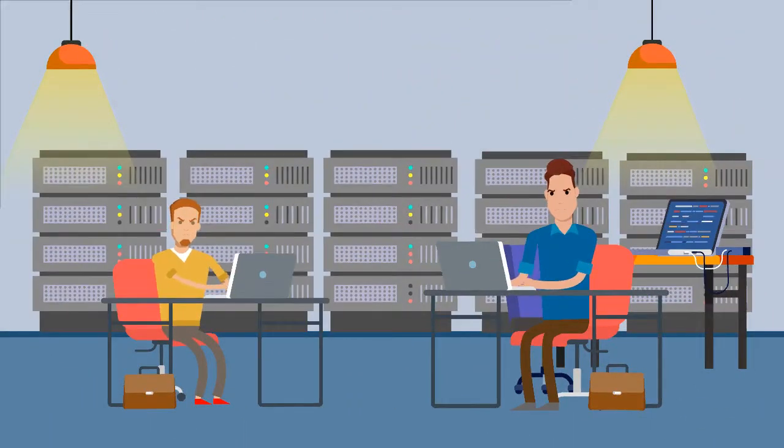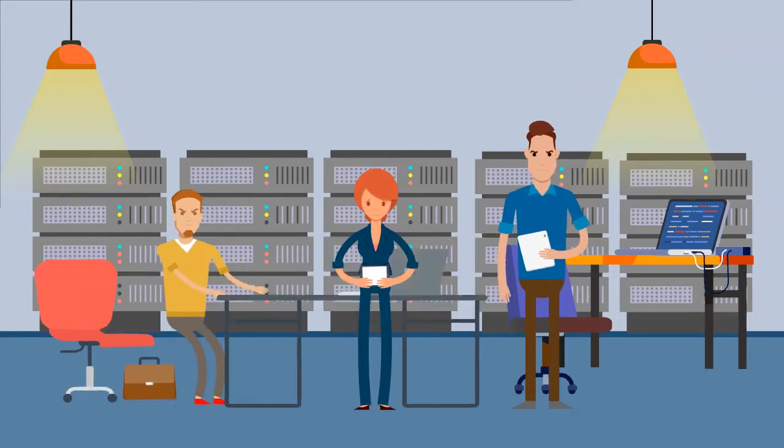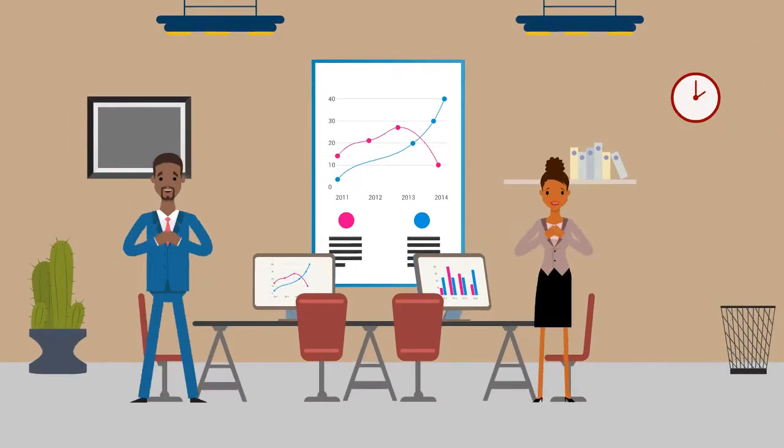Most tech giants hoard data from their users and sell it to advertisers without disclosing who the data is being sold to. Our business model flips this on its head.